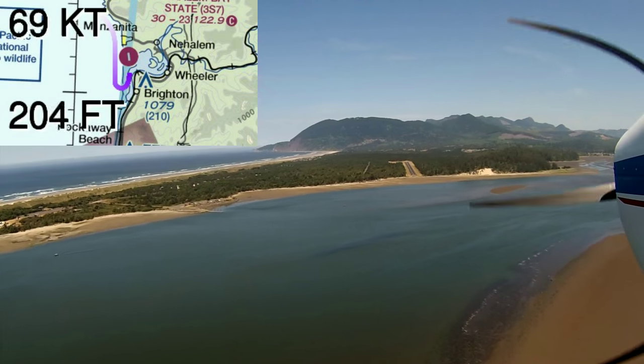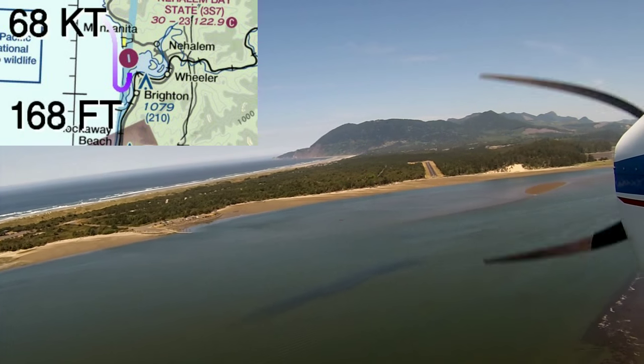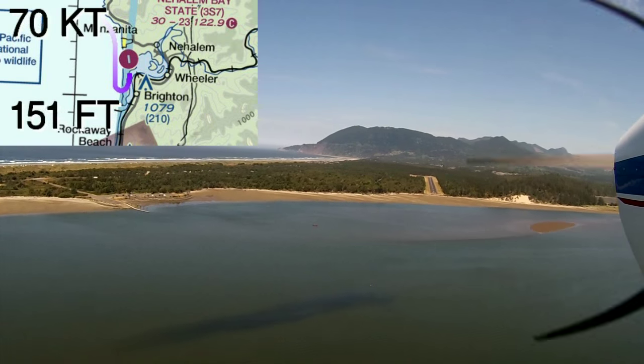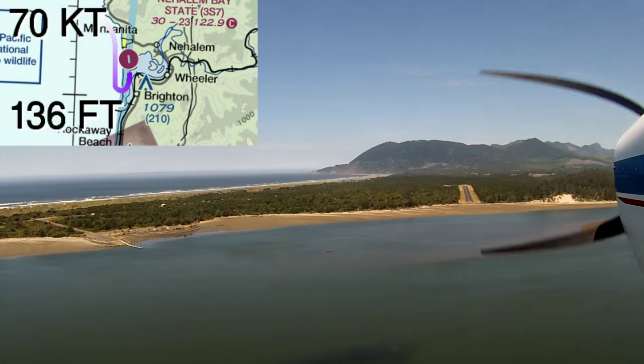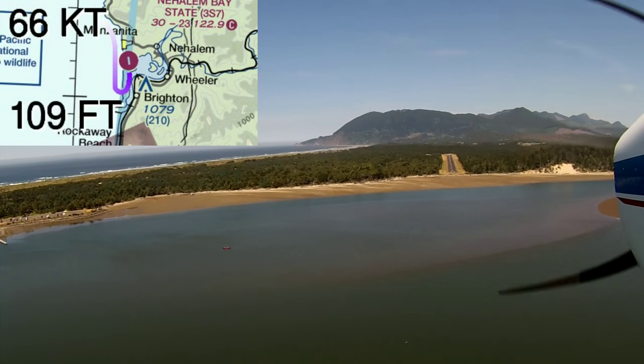As we're watching this approach, be advised that the altitude indicator on the chart is incorrect — it's about 80 feet off, so it's going to go right through zero and continue on down. That's something this mapping tool does; it's a work in progress and not quite done.